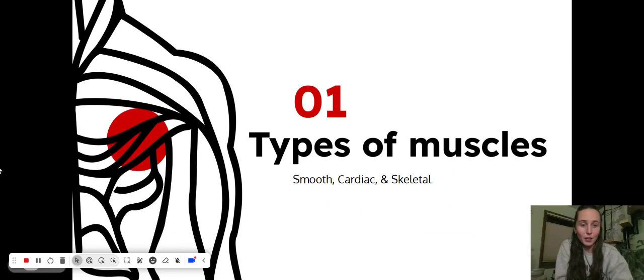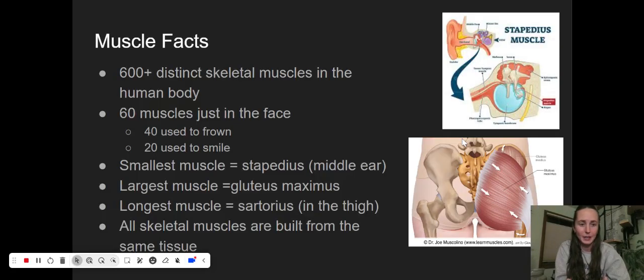To start us off, we're going to look at types of muscles and give an overview of what a muscle is doing, and then specifically what these three types of muscle are doing: smooth muscles, cardiac muscles, and skeletal muscles. Some cool facts about muscles — we've got over 600 distinct skeletal muscles in our human body. That's a lot of muscles, and they're working every day to make sure we're doing the things we need to do.